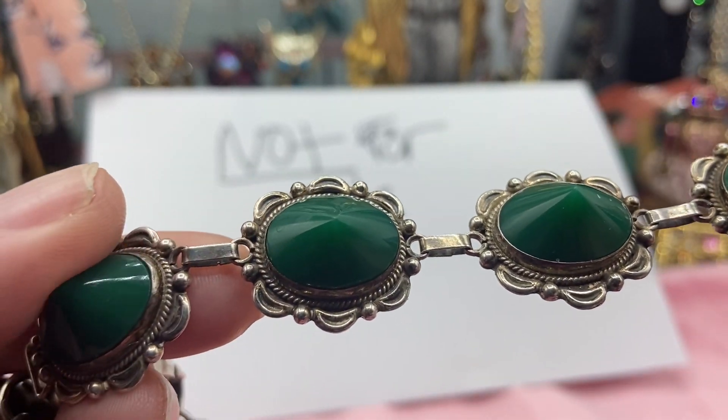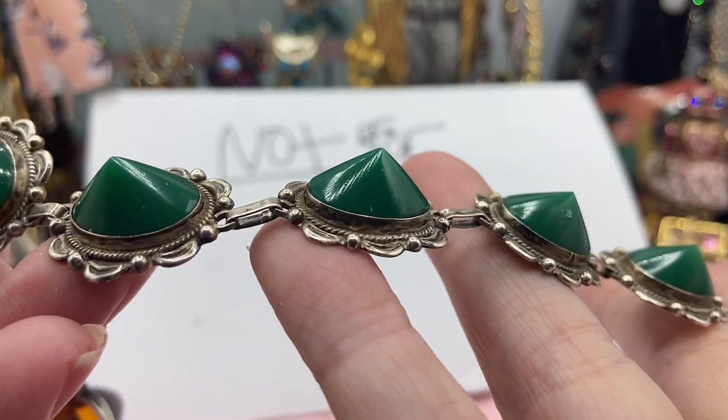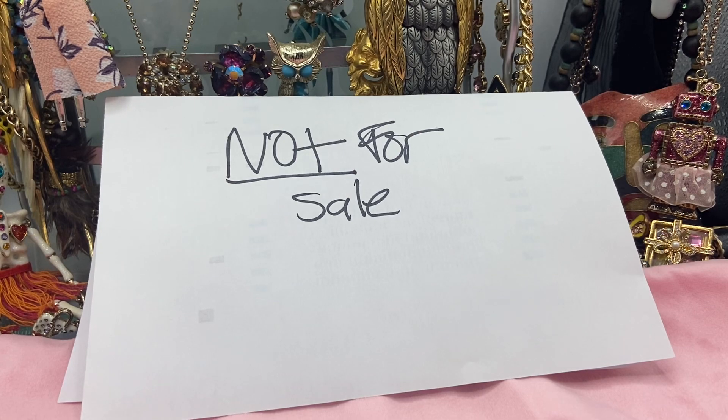And here we have cone. This is cone shaped — some might call it spike, but it's cone. Okay, and here are some examples of the rings.